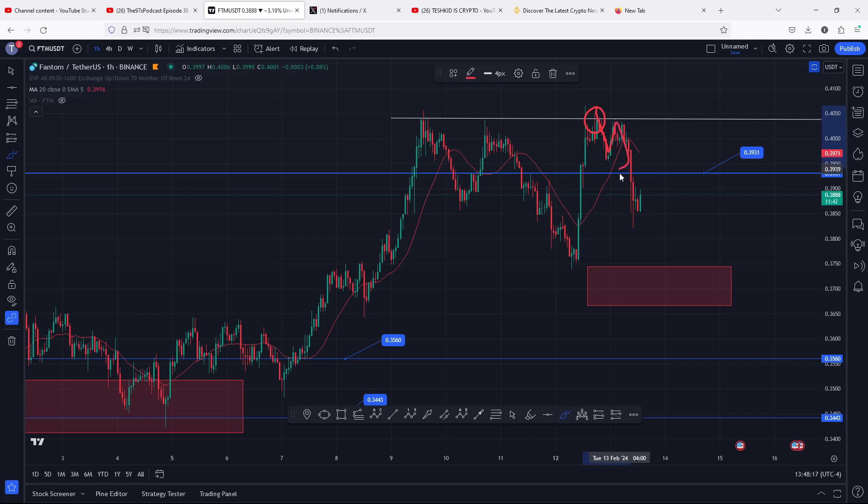That move at some point lost support on the 0.3931, flipping that key area of support back into resistance. There are high chances that in case Phantom does not see a bounce back above that key area of resistance — flipping it back into support with a retest — we are going to continue seeing more losses in the next coming hours.